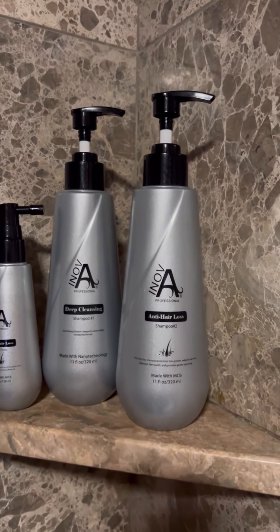If you're trying products that don't deliver, give the Inova Professional Root Renew Collection a try. It worked for me, it can work for you too. Experience the change yourself and regain your confidence with healthier, fuller hair.